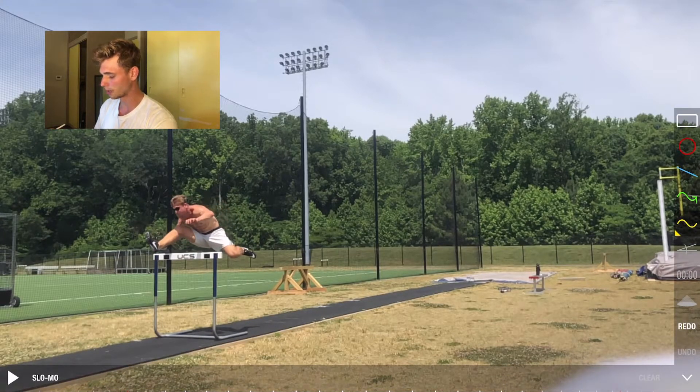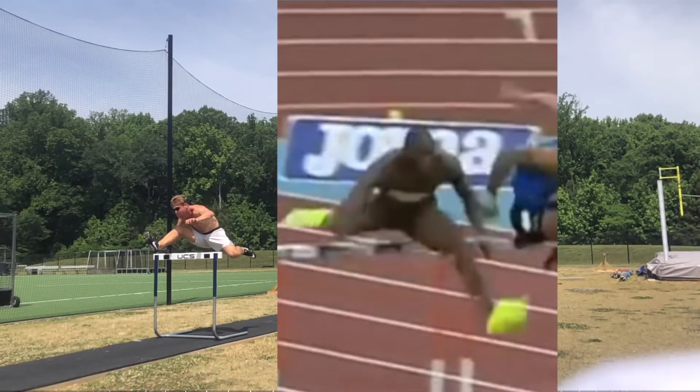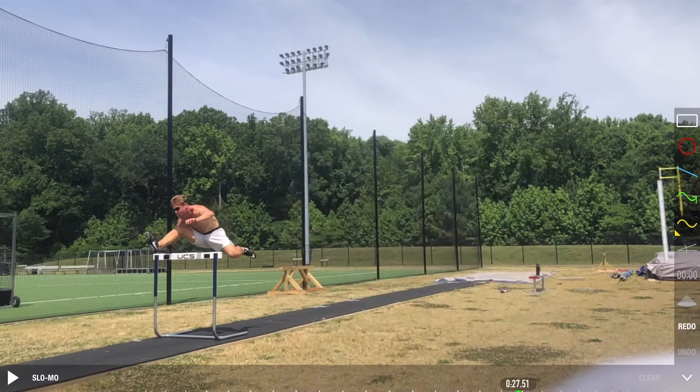It's definitely getting better but it's not perfect. If you compare this body position to the body position of Grant Holloway, you see the differences — definitely in the lead arm, because the lead arm of Grant Holloway is more aggressive and coming down more quickly, which also causes his lead leg to come down more quickly as well.